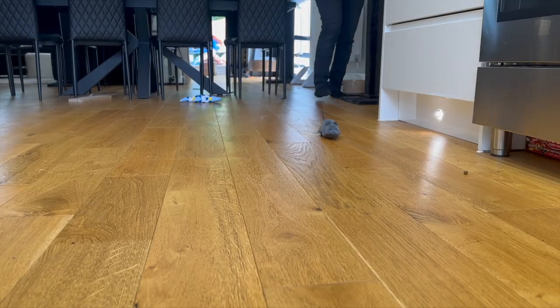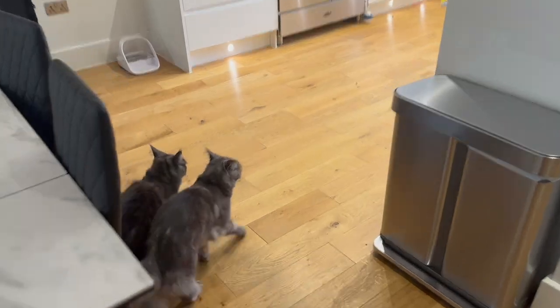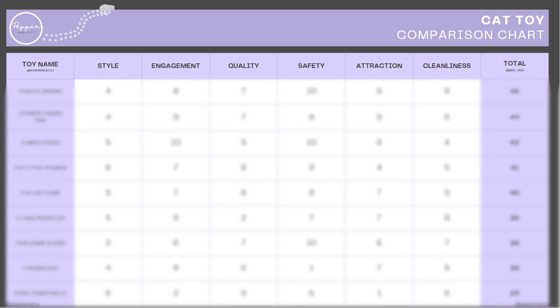10 of the weirdest and worst rated cat toys on Amazon — we'll put them to the test, tell you what's wrong with them, how much they cost, and what to look out for to help you avoid wasting your money. I'm Ashley, and for the last two months we've been making a toy comparison chart to make it easy to find the best performing cat toys. Stay tuned.